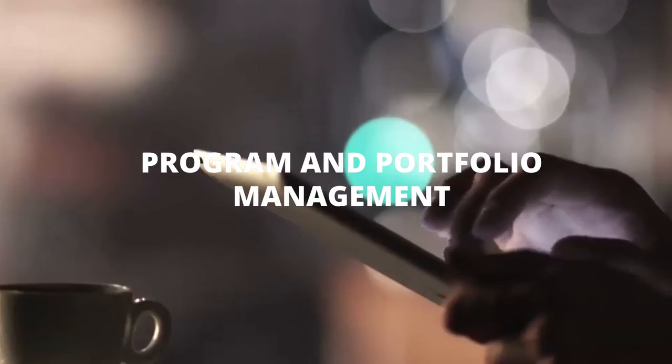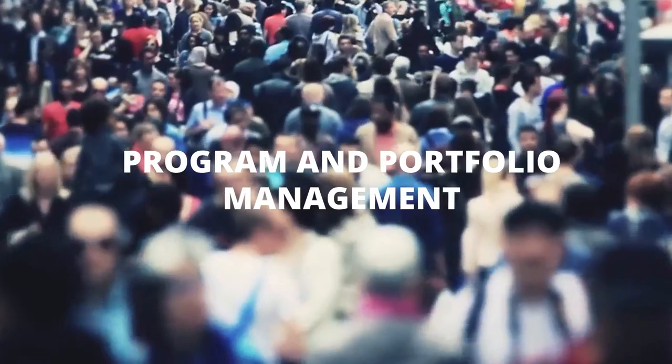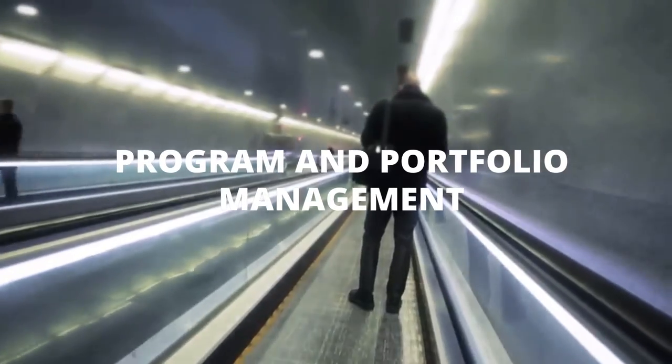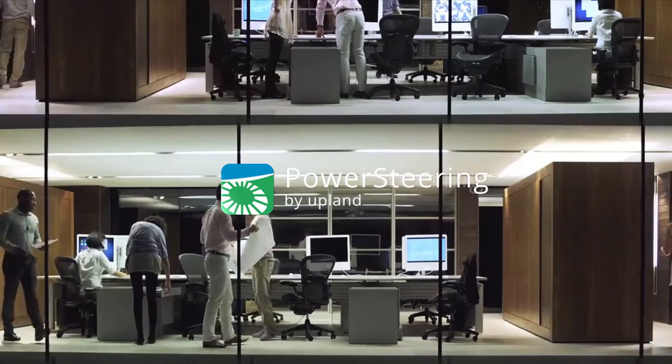It all started with a simple idea. We wanted to bring strategy to life every day and give leaders a better way to manage their portfolios. That's how Power Steering came to life.